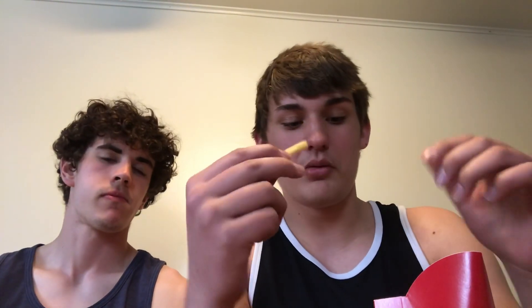Coming in at number one — drum roll please — what else but McDonald's French Fries! For a large it's about three dollars and 510 calories. It's been about 15 minutes since we ordered them so they're not as fresh — becoming a little cold. They don't have that much flavor because they're colder, and they're becoming a little soggy, but they're still pretty good. I'm gonna give them a four out of five.